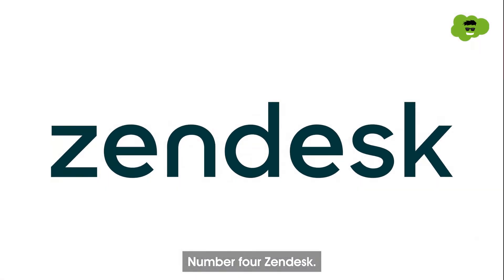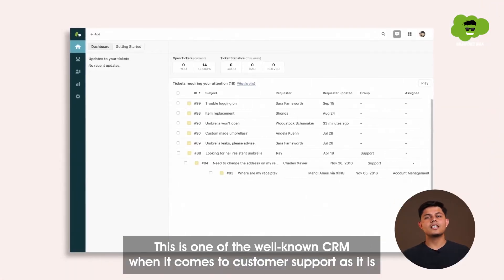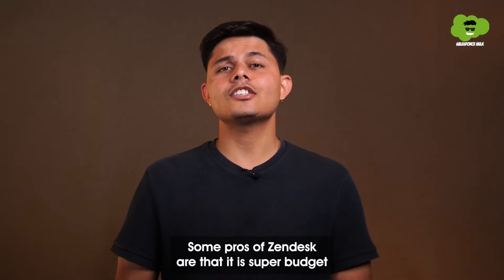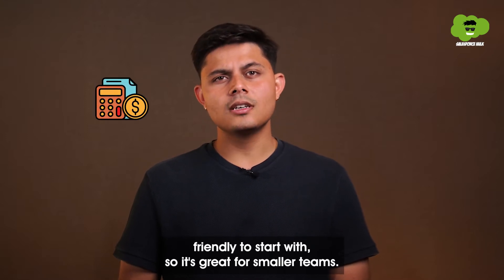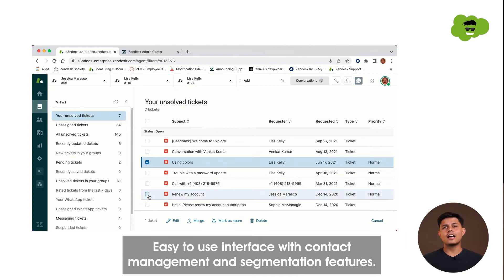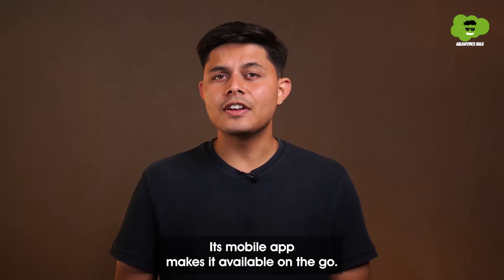Number four: Zendesk. This is one of the well-known CRMs when it comes to customer support, as it is built particularly for automating the customer support of any company. Some pros of Zendesk are that it is super budget-friendly to start with, so it's great for smaller teams. It has an easy-to-use interface with contact management and segmentation features, and its mobile app makes it available on the go.